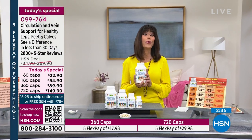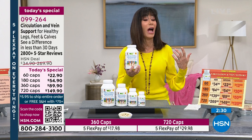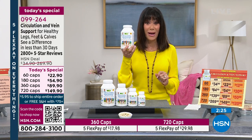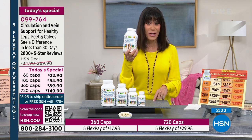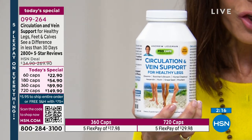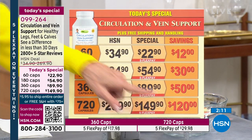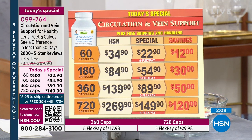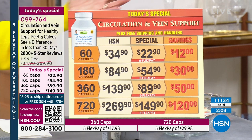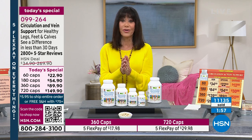Andrew is so right, and I hope you will give it a try. I stand on these hardwood floors — I've been doing it for over 40 years — so I know the impact and I know the difference Circulation and Vein can make. This is the 720, and this is the only day of the entire year you can take advantage of the 720 capsules. You're saving $120 today. We already have over 11,000 spoken for. You have the full 30-day return policy.